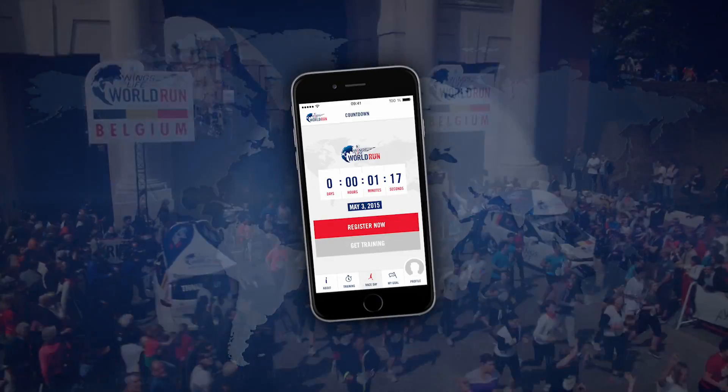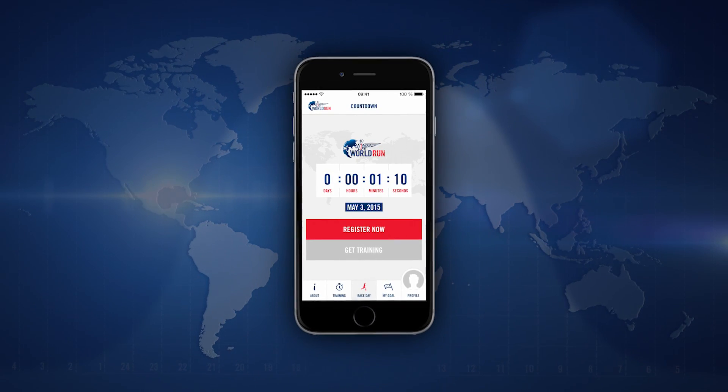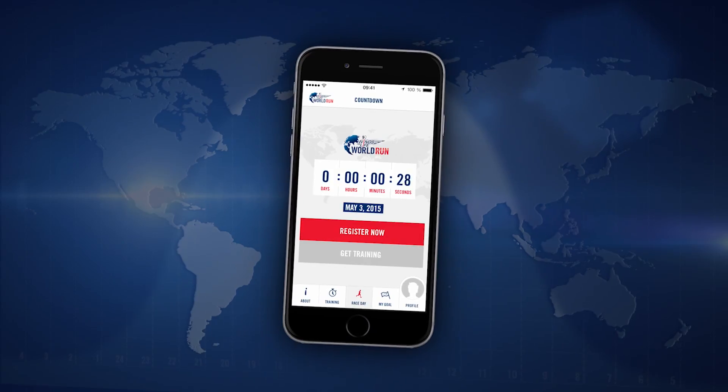Join the global movement on race day. Register for the Selfie Run on May 3rd, 2015. All you need to participate is the Wings for Life World Run app.